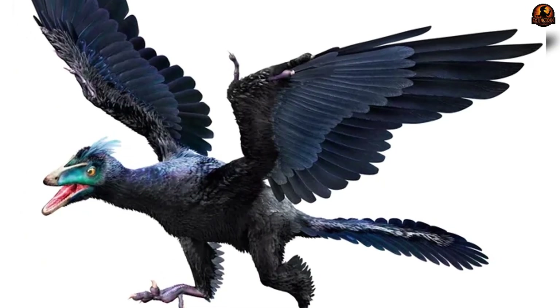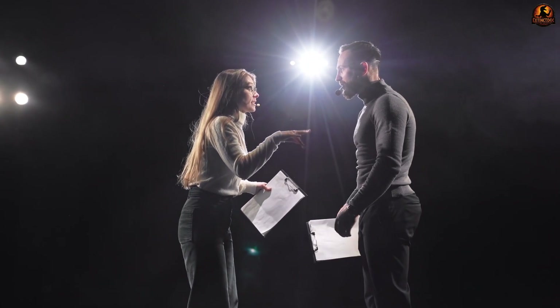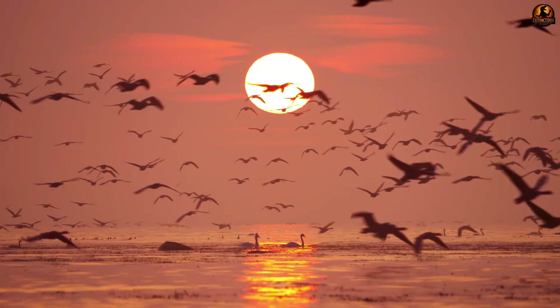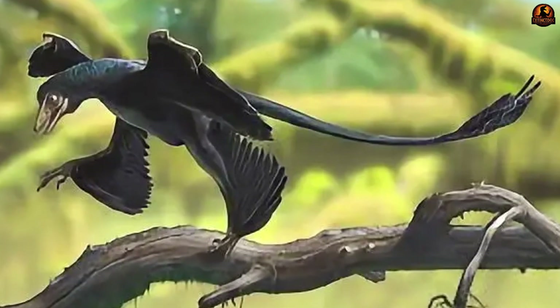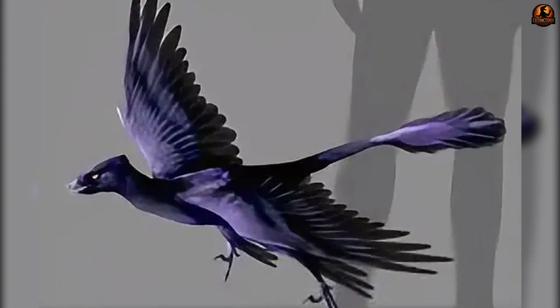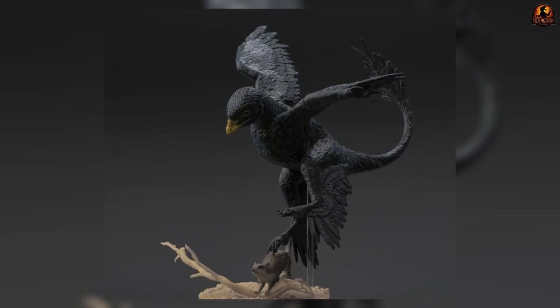Depending on the individual specimen and its anatomy, it might have managed short bursts of powered flight, especially when aided by slope or elevation. Specialists continue to argue the balance of these strategies, but most agree Microraptor had more aerial control than a simple glider and less than a modern bird. The practical takeaway is clear: Microraptor's wings were functional tools, not decorative experiments — giving it real command of the air whether gliding from tree to tree, steering onto prey, or enhancing leaps with wing beats.